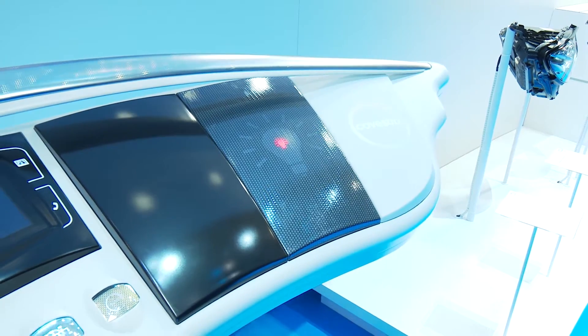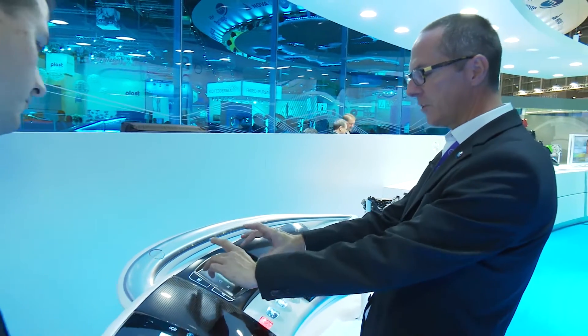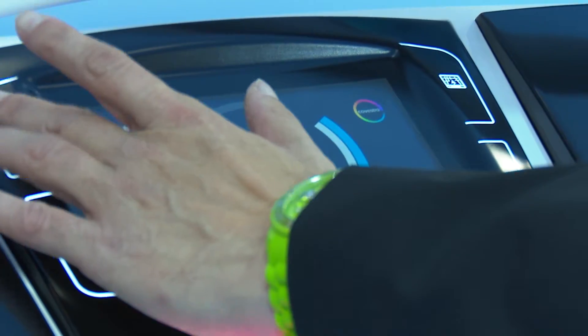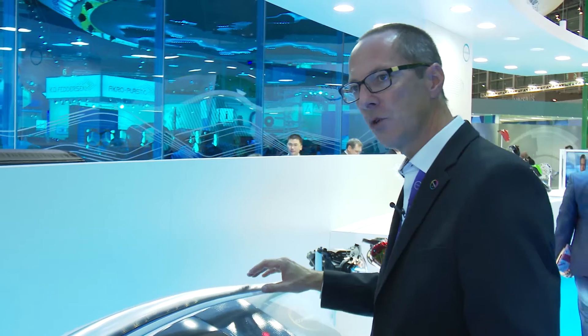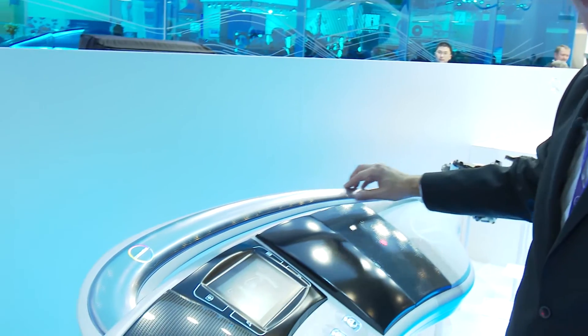We have an integrated display — that's surely one of the biggest drivers we see in automotive. The integrated display gives a seamless design with our film technology. And on top of this we have a galvanic, electroplated film which gives a true metallic feeling — really cold touch as it's requested in the industry.